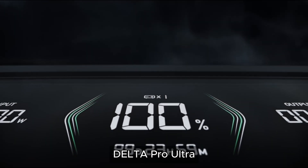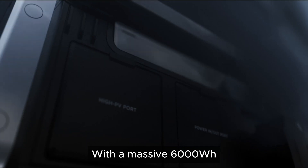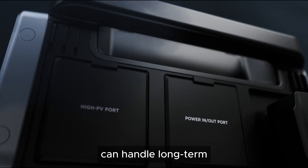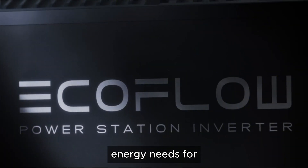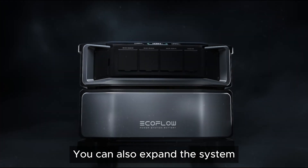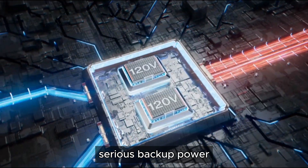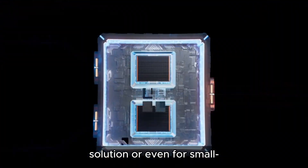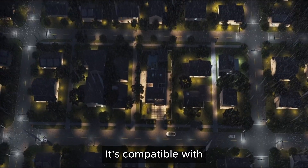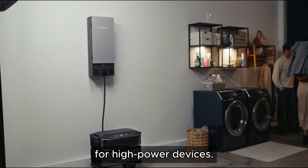For those who need the ultimate in portable power, the Delta Pro Ultra 6000Wh takes things to another level. With a massive 6,000Wh capacity, this model can handle long-term energy needs for larger homes or businesses during extended power outages. You can also expand the system to meet higher demands by adding additional batteries. This station is perfect for homeowners looking for a serious backup power solution, or even for small-scale industrial use. It's compatible with solar charging and features multiple outlets for high-power devices.